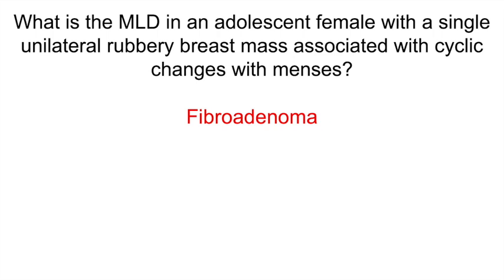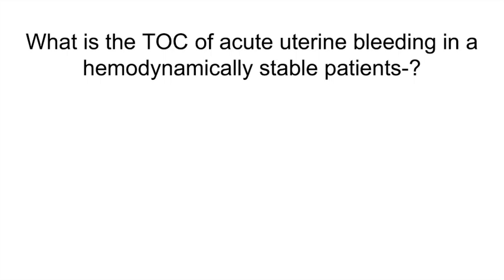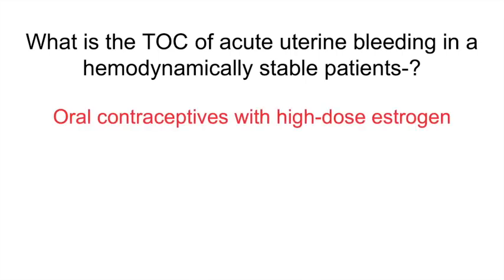What is the treatment of choice for acute uterine bleeding in a hemodynamically stable patient? OCPs with high-dose estrogen. Estrogen promotes hemostasis through proliferation of the disordered endometrium and repairing bleeding sites. IV conjugated estrogen can be used if the patient cannot tolerate oral medications or continues to bleed despite oral therapy.